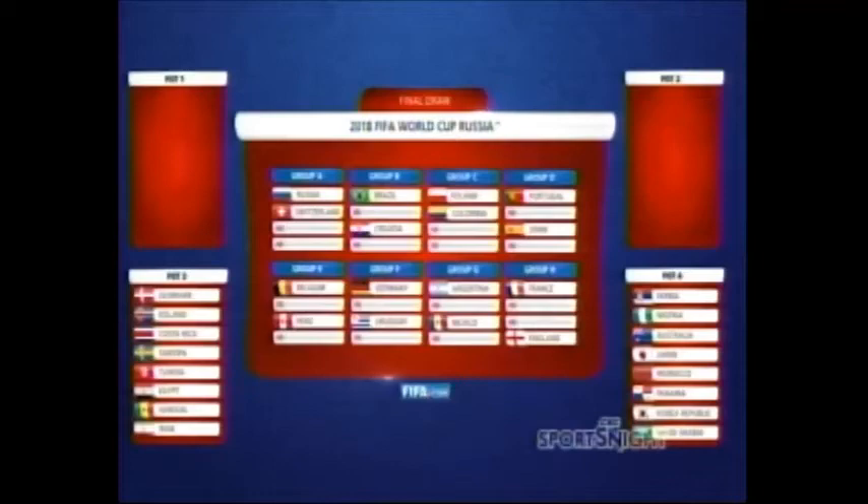Champions Germany are in Group F with Mexico, Sweden and South Korea. The opening game of the World Cup will see host Russia take on Saudi Arabia in Group A, and that's on June the 14th. Now we take a break but coming up the quarterfinals in Inter Parish Road Tennis.